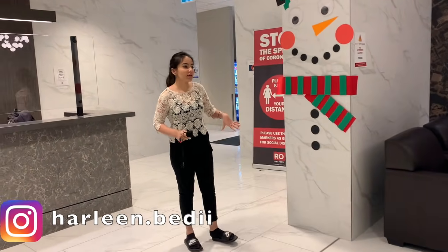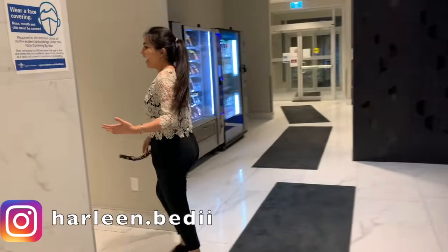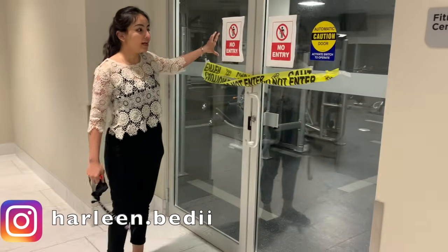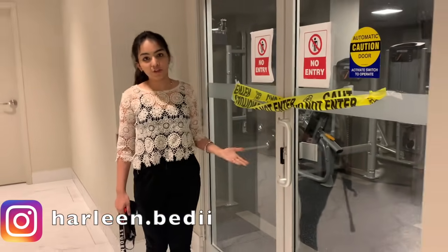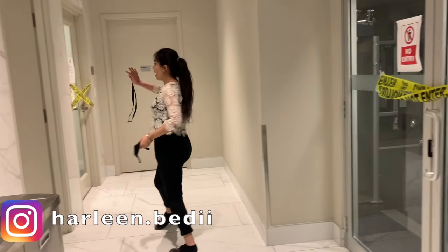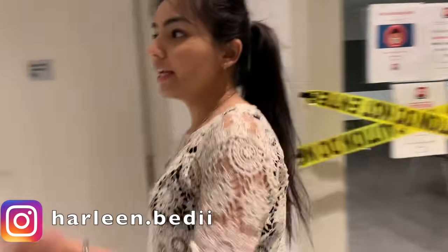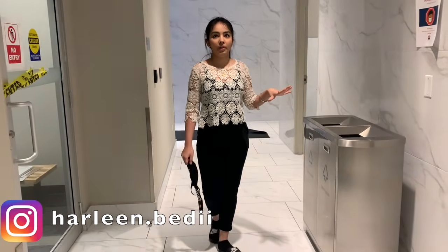So let me show you the other side. We come here and this is just a washroom for everybody. I wish our gym was open, but they do have a gym inside the building — right now it's closed because of COVID. This building has its own gym. We also have a study area here — it can be a meeting room or a large group study area, but right now it's closed.